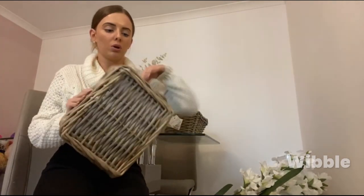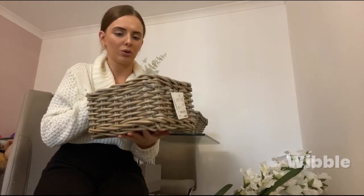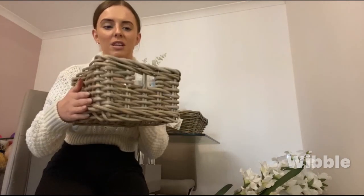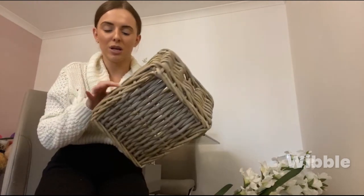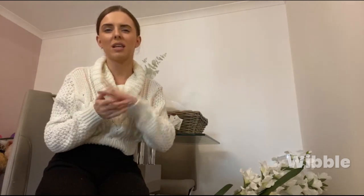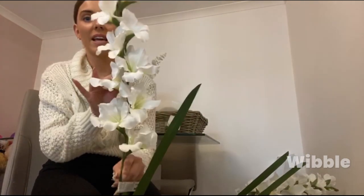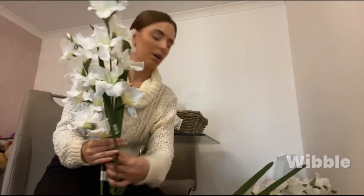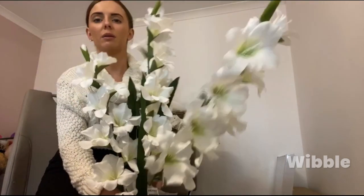Next I picked up this basket — I absolutely love these baskets from IKEA. I first saw them on Lydia Millen's page and eventually found out she gets them from IKEA. They look so expensive but I think they're about six pounds. I'll try to link everything in the description box below. I then picked up four faux flowers to go on our console table for the hallway — I think four will be the perfect amount.